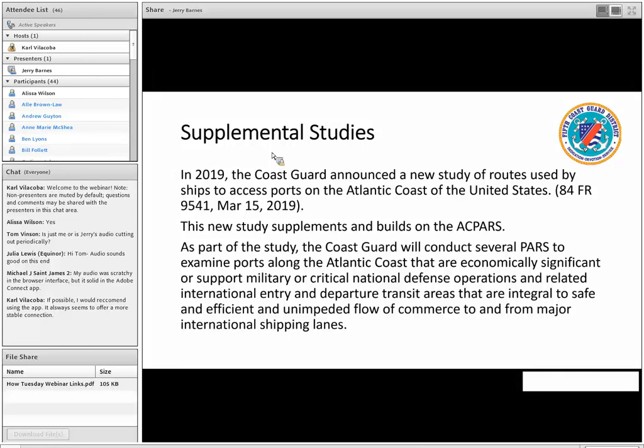In 2019, the Coast Guard announced a new study of routes used by ships to access ports on the Atlantic Coast. This new study supplements the ACPARs, which concentrated on north-south, and is really looking at east-west traffic. In 2019, the Director of Marine Transportation for the Coast Guard asked the various district commanders on the eastern seaboard — the First District out of Boston, the Fifth District out of Portsmouth, Virginia, and the Seventh District out of Miami, Florida — to examine their ports based on economic or military significance and prioritize a schedule of these supplemental studies.